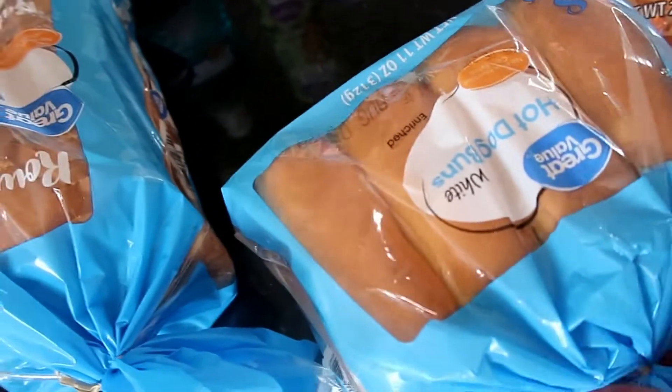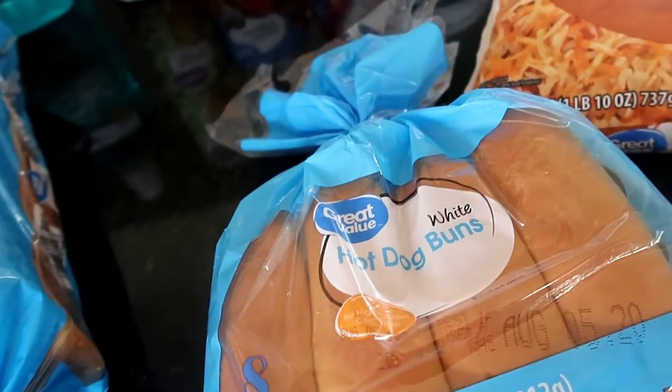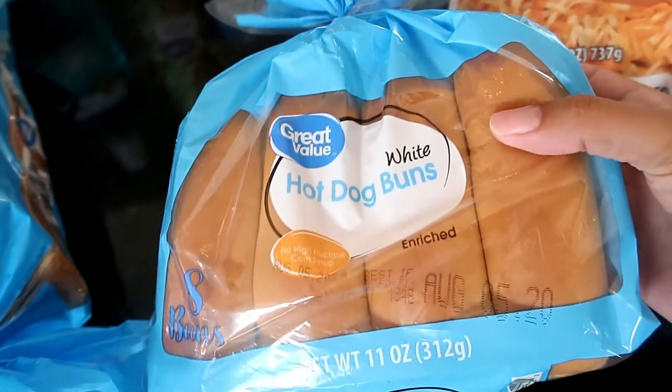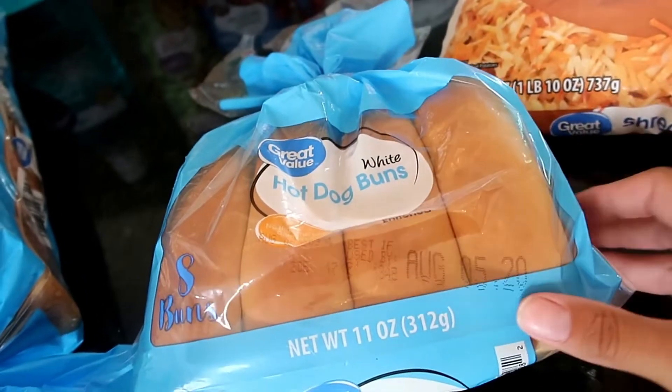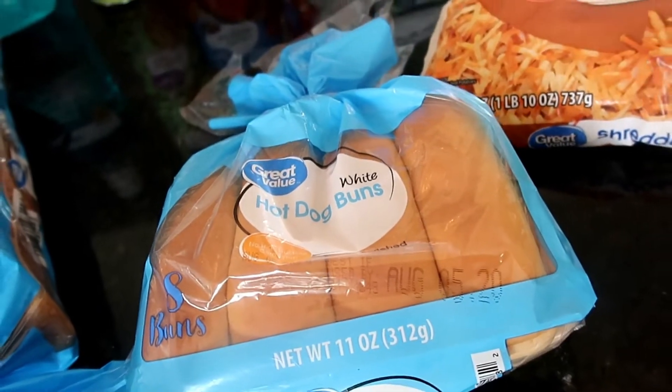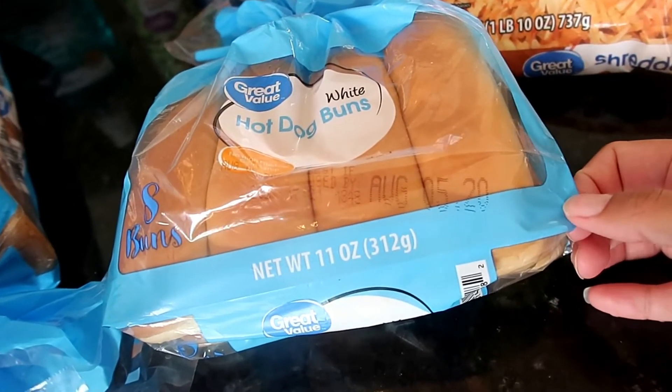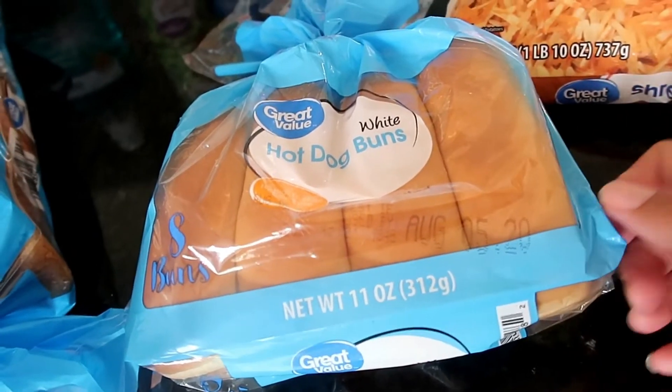Probably at least a month or two ago, at Costco I bought four Hebrew National packs of hot dogs. We've only used one or two, but we're going to use another one this week. I have waffle fries left over from last week's grocery haul, so we're going to have waffle fries, sweet corn, and hot dogs.